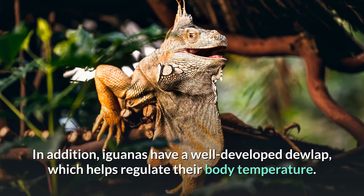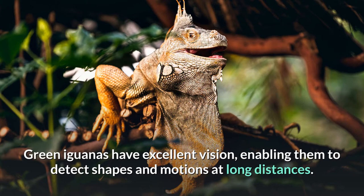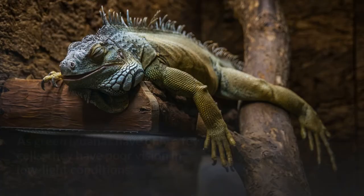Green iguanas have excellent vision, enabling them to detect shapes and motions at long distances. As green iguanas have only a few rod cells, they have poor vision in low-light conditions.